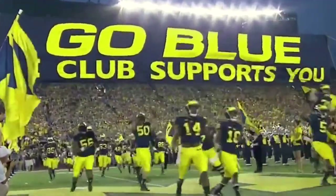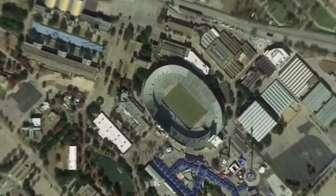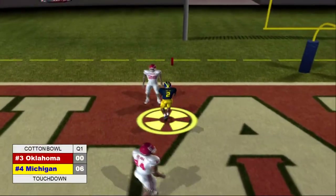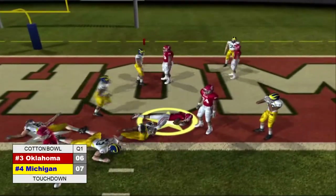Now on to the national championship. We head to Dallas, Texas and the Cotton Bowl as the number three Oklahoma Sooners take on the number four Michigan Wolverines. Michigan would start the scoring in the first as Bob Pearman would find the end zone. Oklahoma would respond though as Lydell Carr would find the end zone as well.